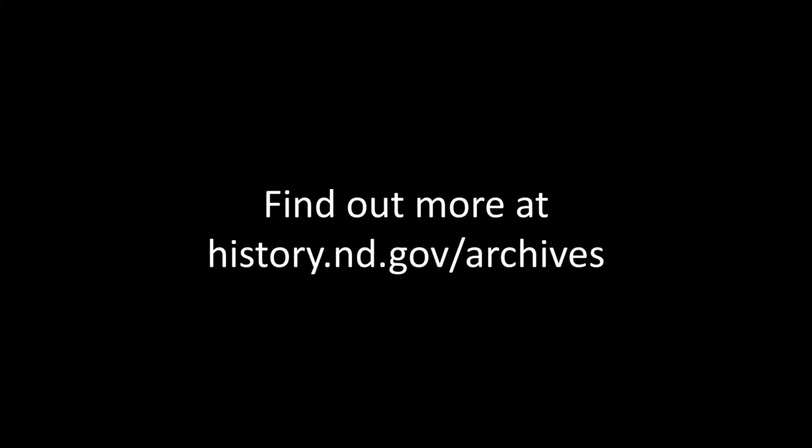Well, thank you for visiting the State Archives today. If you have any questions, feel free to contact us and visit our website at history.nd.gov.